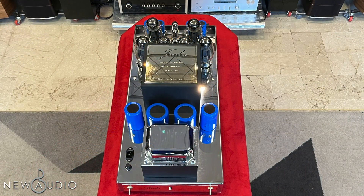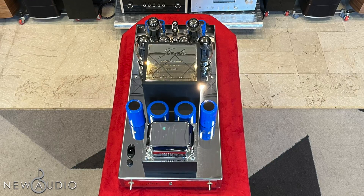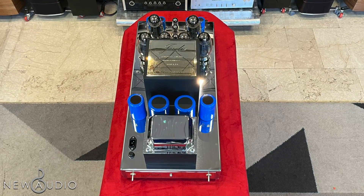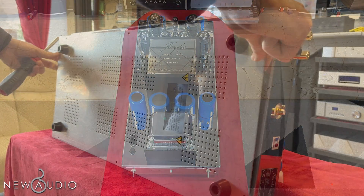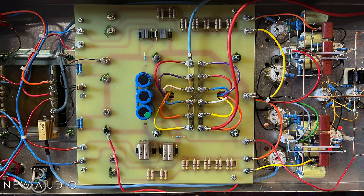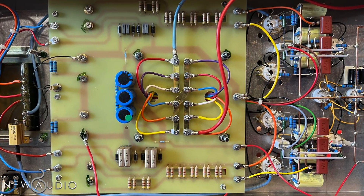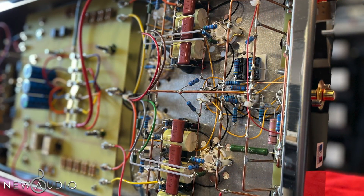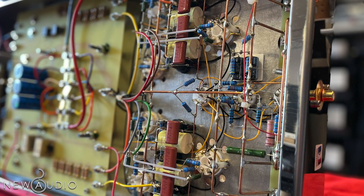Il telaio in acciaio inossidabile, non magnetico, garantisce resistenza costruttiva e sonora, e nasconde al suo interno un capolavoro di artigianato. Lo Jadis JA120 è assemblato utilizzando il cablaggio tradizionale e non industriale, in aria, da punto a punto, in tutti i percorsi critici, garantendo così un suono più aperto.